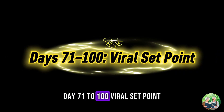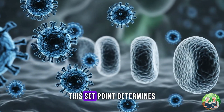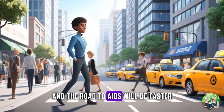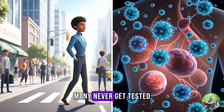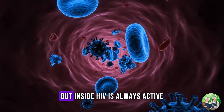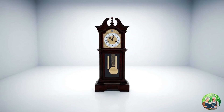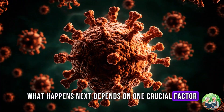Days 71 to 100: Viral Set Point. By day 100, the end of the third month, the viral set point is firmly established. This set point determines how the infection will progress in the years ahead. A lower set point means the immune system is holding its ground. A higher set point means the virus is still strong and the road to AIDS will be faster. The patient, however, feels normal and goes about their life unaware. Many never get tested. Some don't discover their status for years, until their CD4 count has already fallen dangerously low. But inside, HIV is always active — slowly, quietly chipping away at the immune system. The first 100 days are not the whole story of HIV, but they are the prologue. The virus has invaded, the body has fought back, and the battle lines are drawn. What happens next depends on one crucial factor: whether treatment begins.